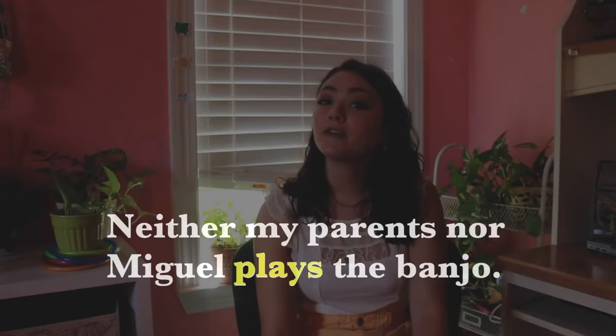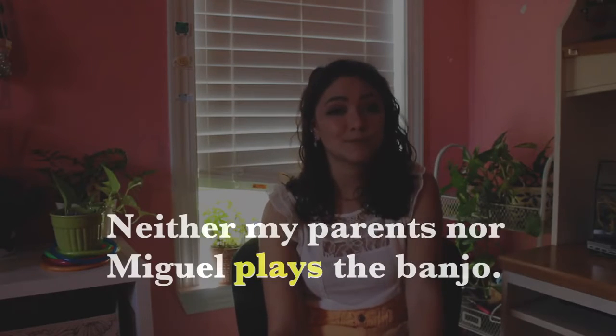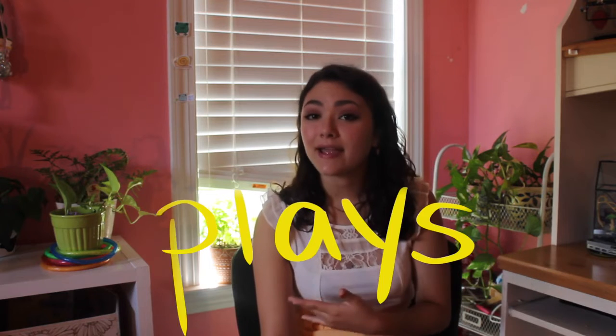Compound subjects joined by OR or NOR may be singular or plural, depending on the subject that is closer to the verb. Neither my parents nor Miguel plays the banjo. Miguel is singular and closer to the verb, so we use a singular verb, plays.